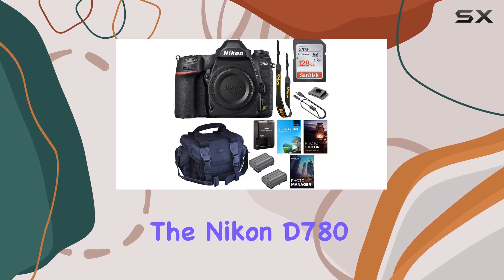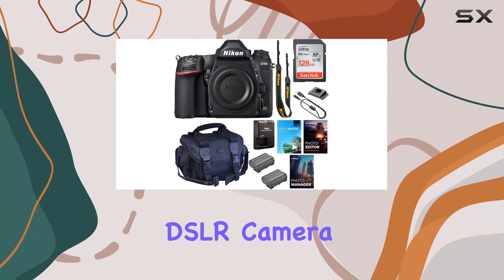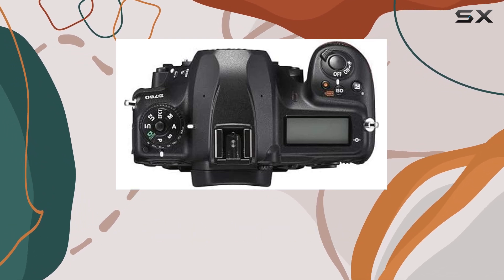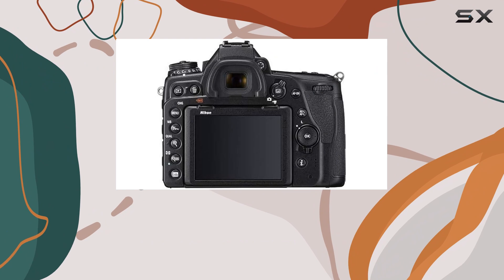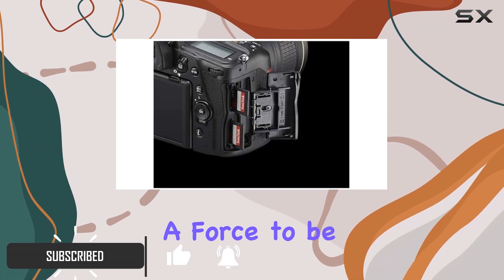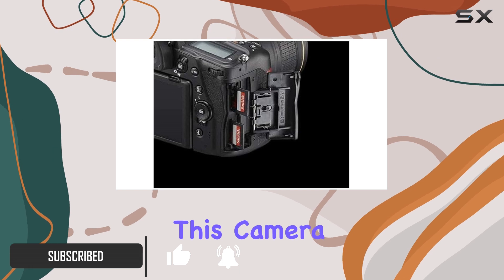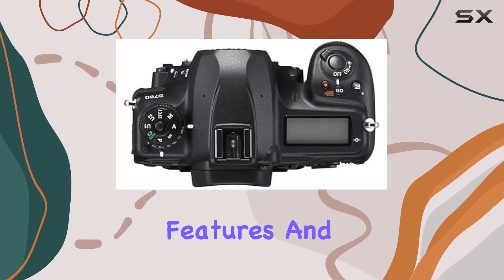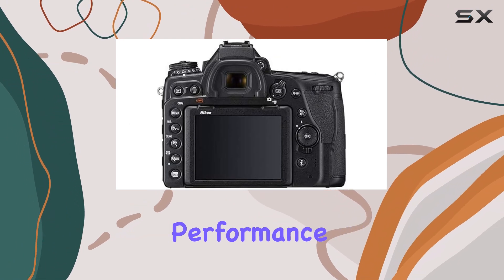The Nikon D780 is a fantastic DSLR camera for enthusiasts and professionals alike. Released in 2020 as the highly anticipated successor to the Nikon D750, it proved that DSLRs are still a force to be reckoned with. This camera is a sheer delight to use, offering a host of impressive features and delivering top-notch performance.